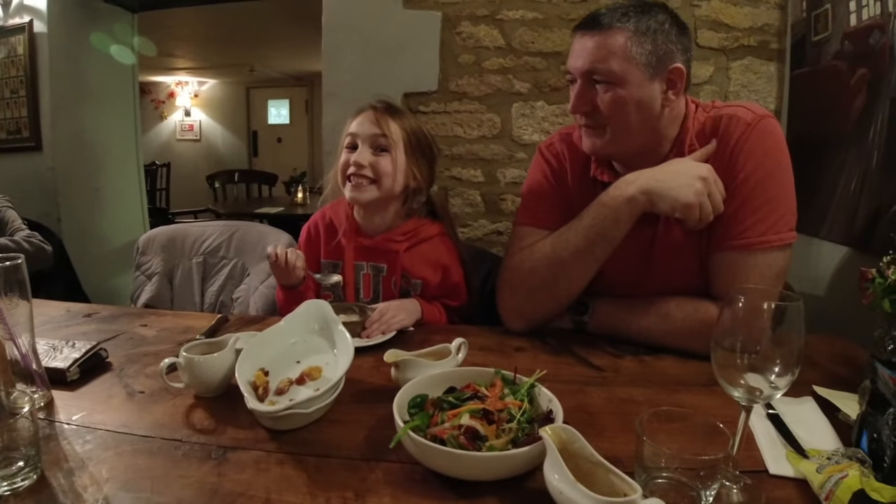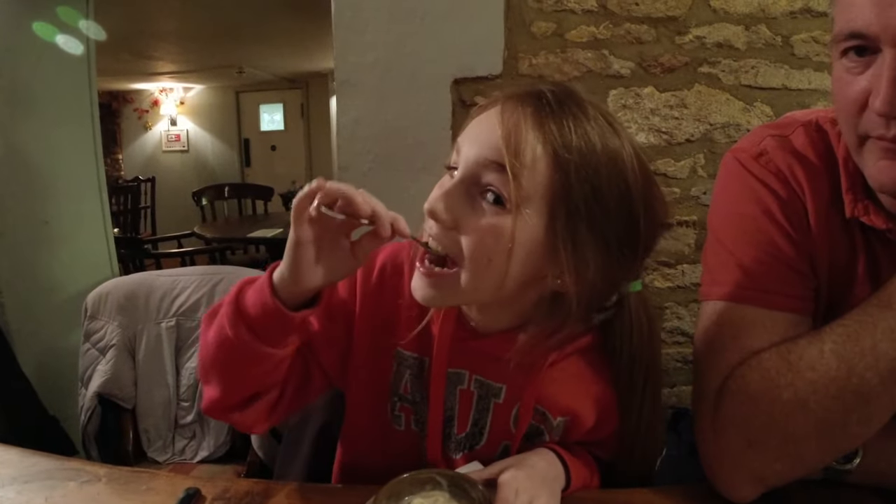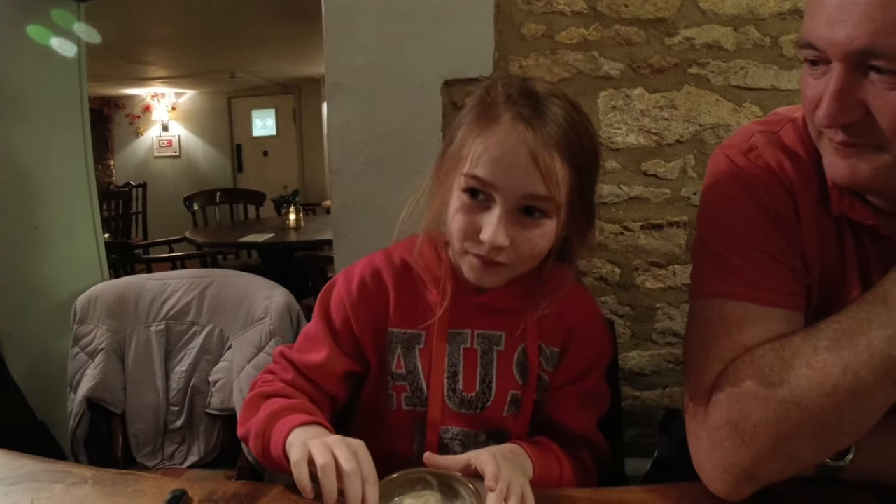Dinner finished. What do you reckon — get some ice cream? And what day is it tomorrow? It's my birthday! How old are you going to be? Nine!